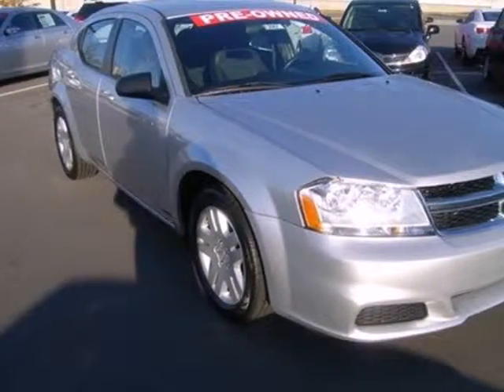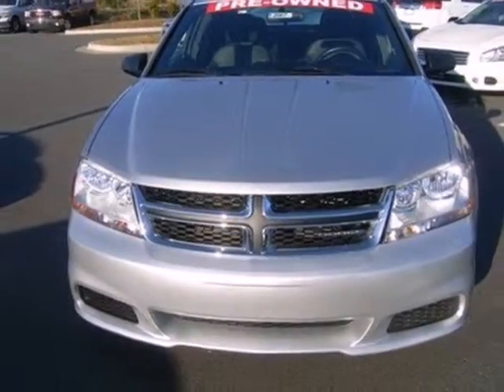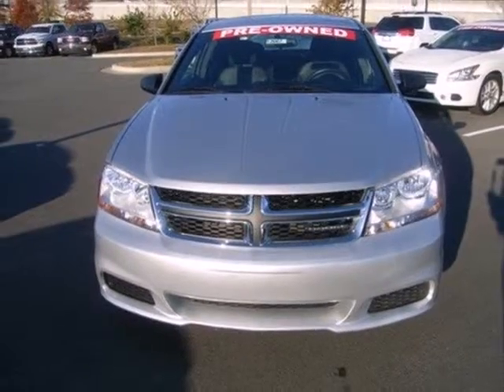Whether you're seeking an economical and stylish ride to work or school, this Avenger is a top choice. Take it for a test drive today.